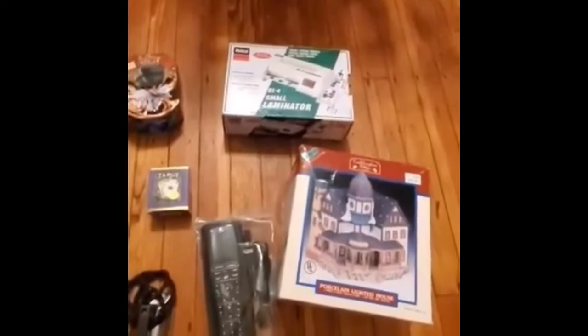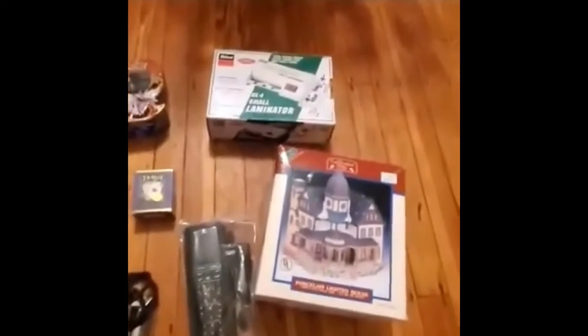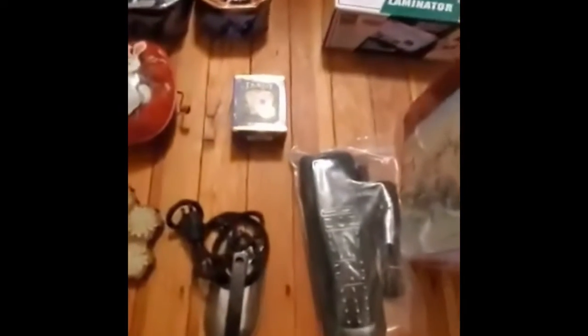Back here we got a laminator — I paid $5 for it and I think I can get maybe $30 to $35 in return. That wasn't a bad deal. The Mrs. found the tarot cards — she paid a dollar for them and they're selling for about $15.